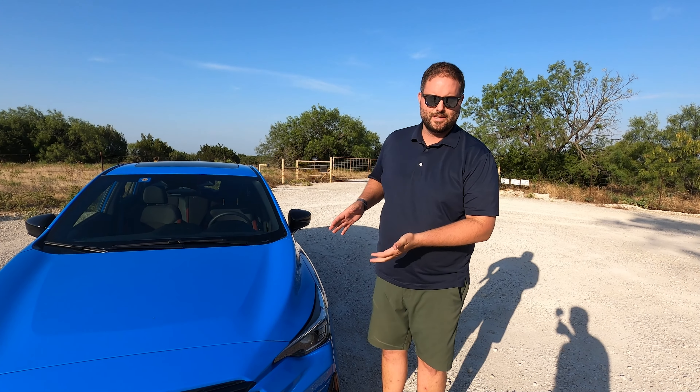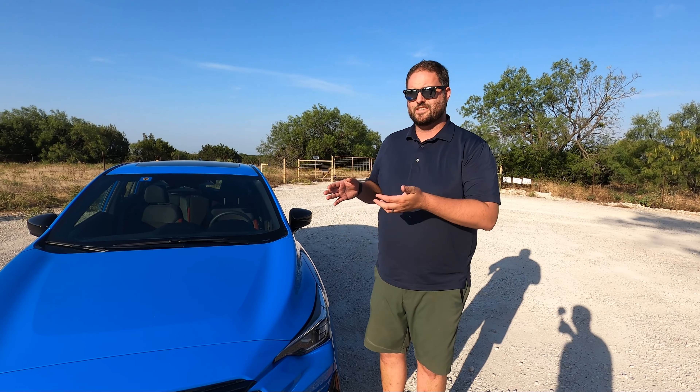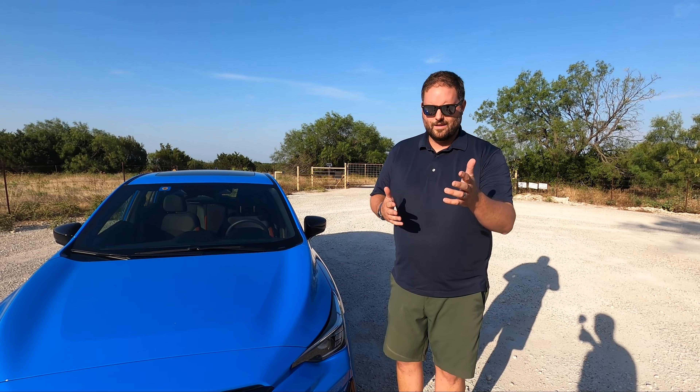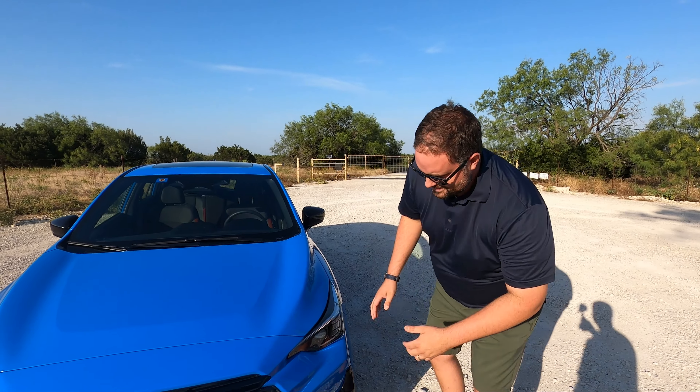The RS is positioned as the sportiest Impreza you can get — the WRX hatch is gone, so this is kind of the next closest thing. We debate that a little bit, and we'll get into that more in a minute. But let's start with the exterior.